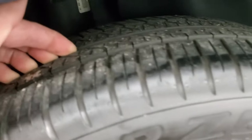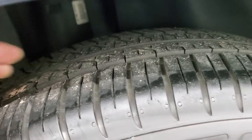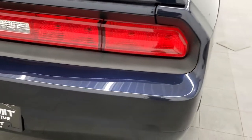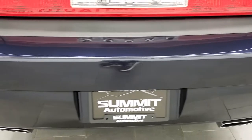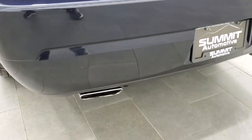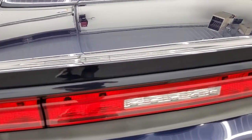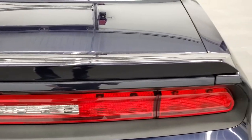The back rim is in nice shape, and these back tires have just as much tread as the front tires. The rear quarter looks really good as we come around to the back of the vehicle. The rear bumper is in very nice condition. It does have the dual chrome-tipped exhaust.